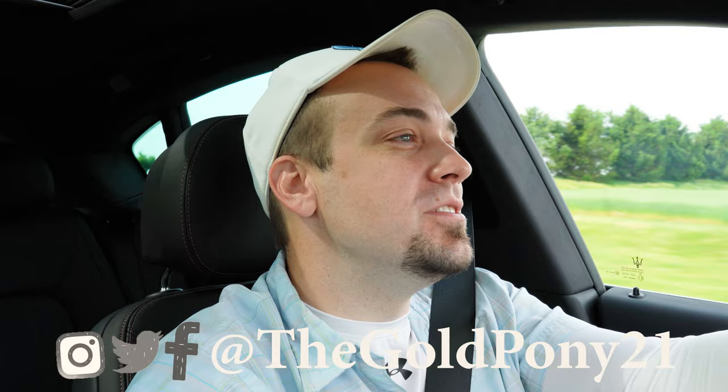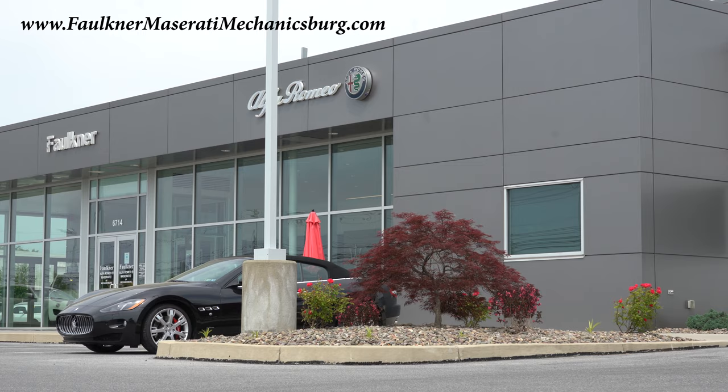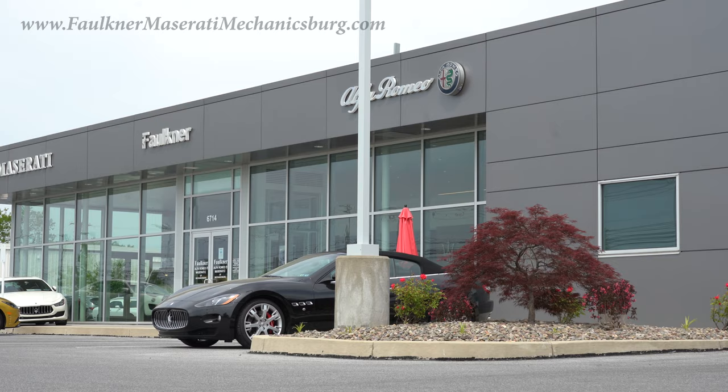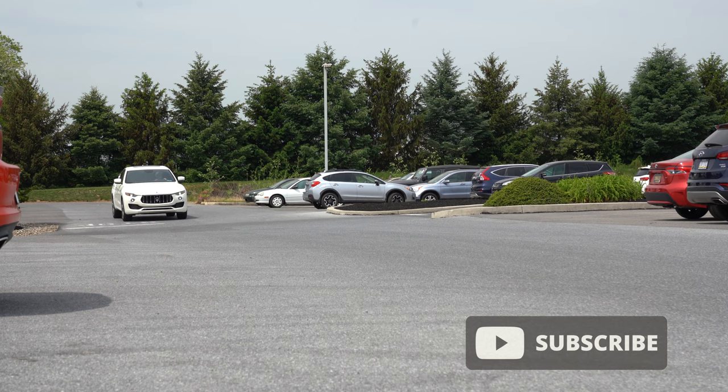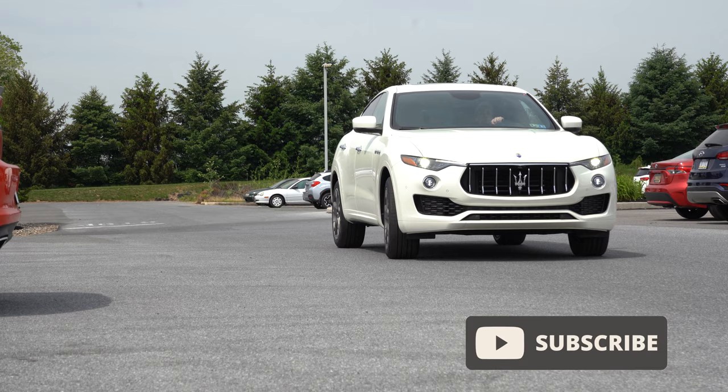Welcome back to the channel — I'm Gold Pony and I do new car, truck, and SUV reviews on YouTube. Today we are in the new 2021 Maserati Levante, courtesy of Faulkner Maserati in Mechanicsburg, PA. Check out the link in the description for their inventory. I'm reviewing this one because I've literally reviewed every other Maserati but the Levante, and there are also some major tech upgrades for the 2021 model year.